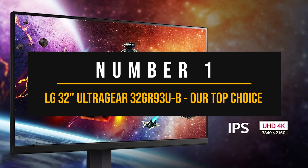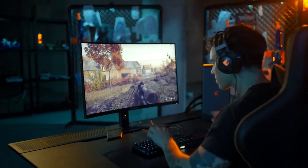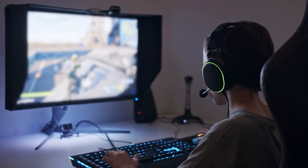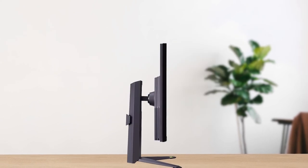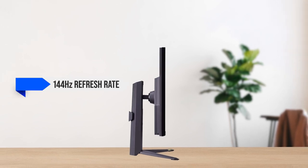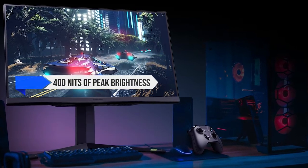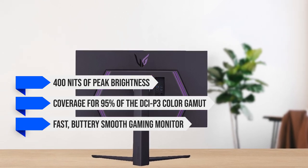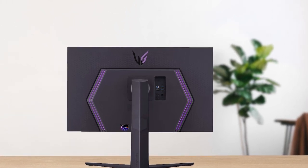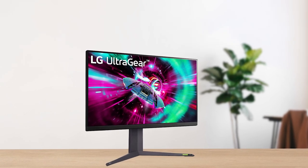Number 1: LG 32-inch Ultra Gear 32GR93UB — our top choice. When considering the best 4K gaming monitor, there are a lot of excellent displays to choose from. While picking one of the newer OLED or QD-OLED monitors would have been simple, the pricing is a bit ludicrous for most people. The LG Ultra Gear 4K gaming monitor is a much more practical choice and the best for most gamers. This 4K gaming monitor features a 144Hz refresh rate with a gorgeous IPS panel — it's a 32-inch display with a 1000:1 contrast ratio, 400 nits of peak brightness, and 95% DCI-P3 color gamut coverage. It also features HDMI 2.1, allowing you to hook it up to a PS5 or Xbox Series X and enjoy new titles at a 120Hz refresh rate.